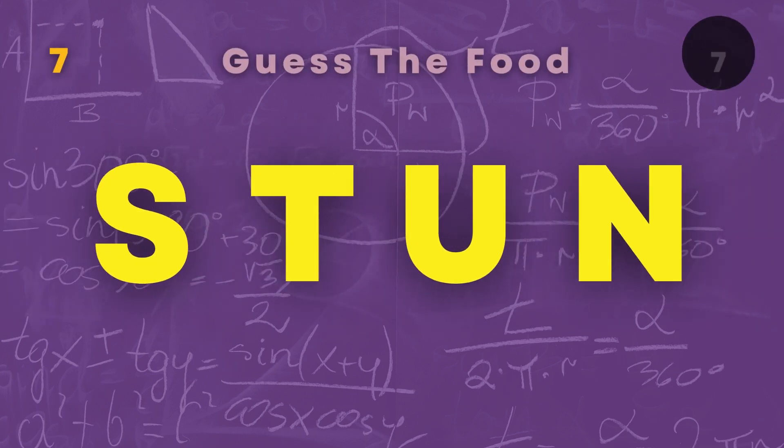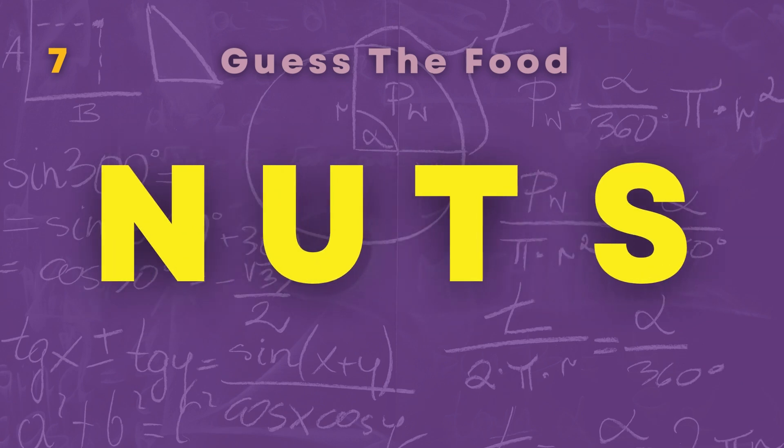Here is food number seven that you need to unscramble. Nuts.